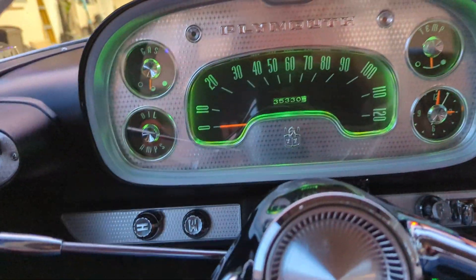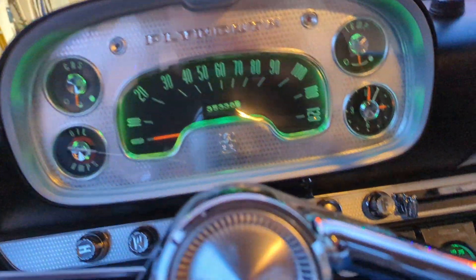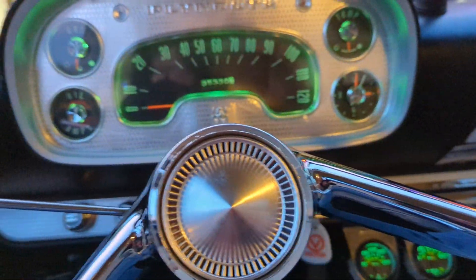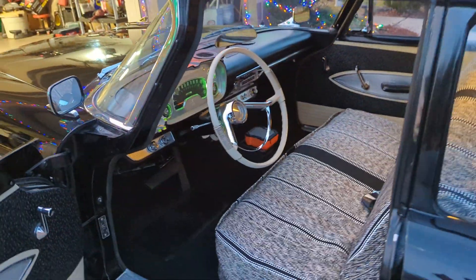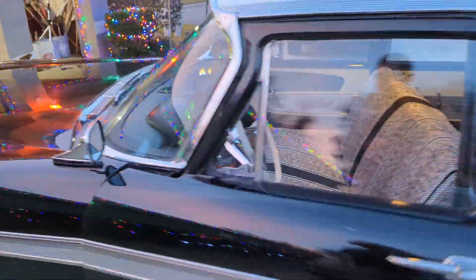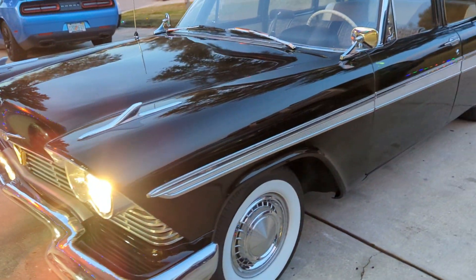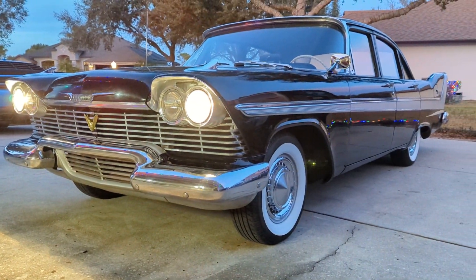Keep a lookout and I'll probably be posting more videos on her, because it is my dream car and I've always wanted one. I'll definitely be doing videos when Carlisle comes around and Turkey Run, because I go to all of those here in Florida. That's a quick little video of Clara, the '58 Belvedere. See y'all next time.